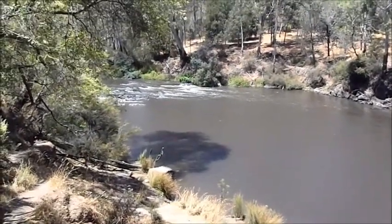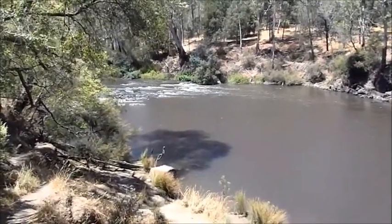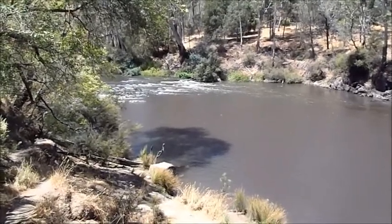Welcome to Freshwater Swimming Holes in Australia. I'm Brad Neal and this is the Yarra River at Laughing Waters.